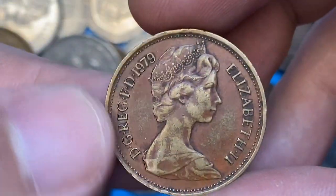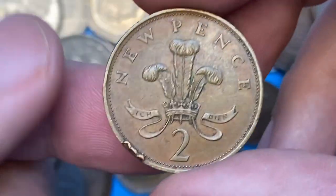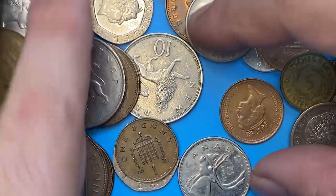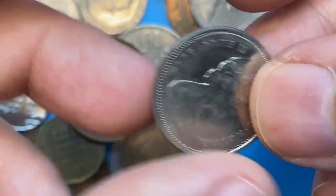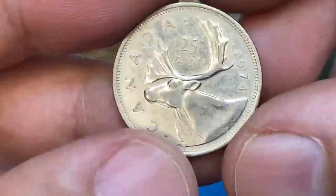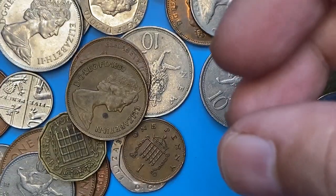Here is a 1979 new pence with attractive crimson red brick toning, featuring a second portrait of Queen Elizabeth II. It displays some peculiar damage in the reverse field.